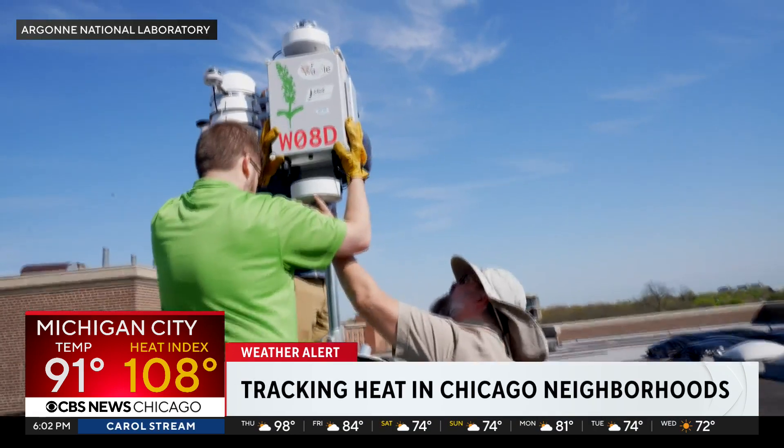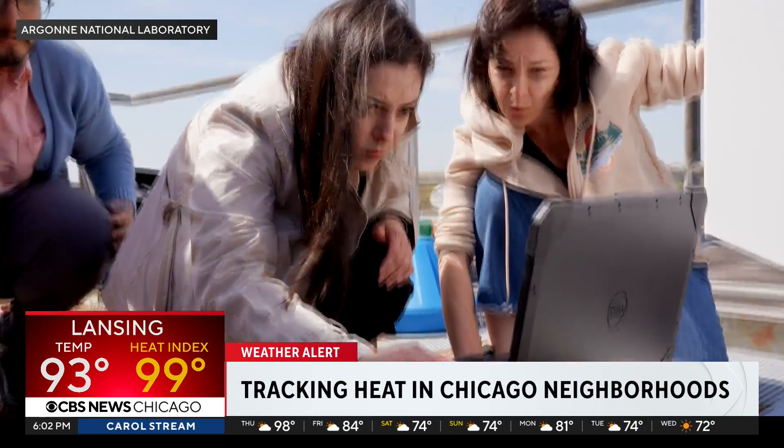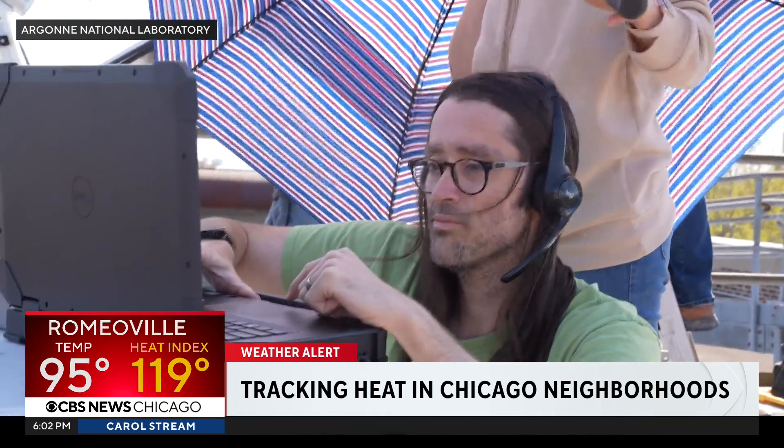If you can have that kind of data, then you can use that data to get, let's say, grants for planting more and more trees. That might be a simple kind of solution. They're a team of scientists and researchers from the U.S. Department of Energy's Argonne National Laboratory, community groups, and local colleges and universities.